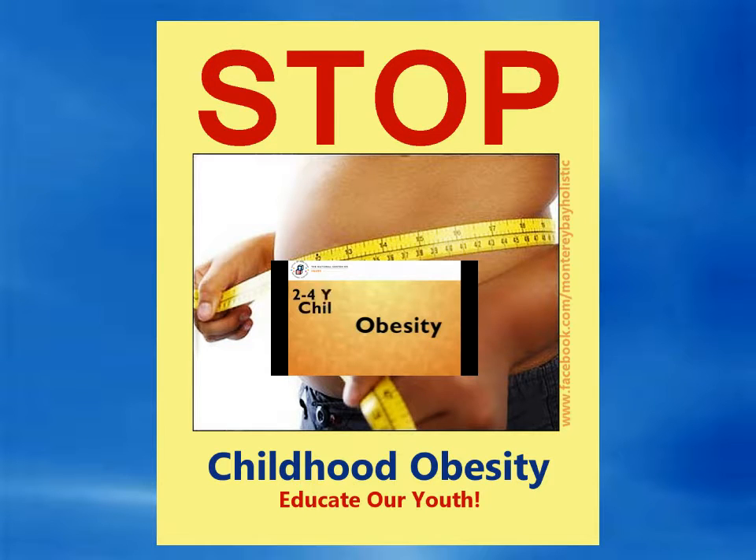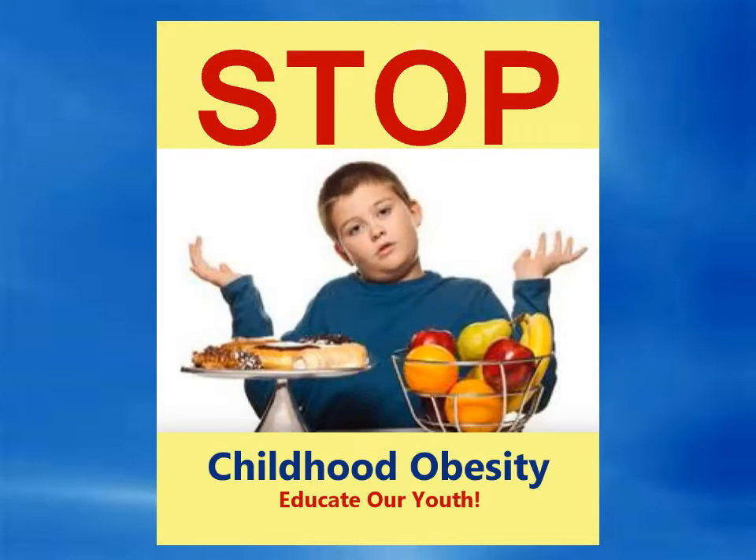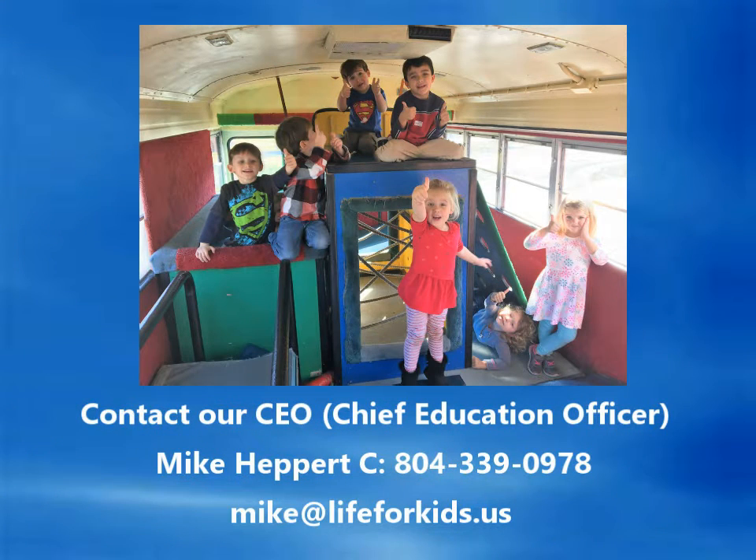With childhood obesity in epidemic proportions, and realizing that basic health and fitness attitude, habit, and skill foundations are developed at early childhood ages, the need for comprehensive, quality health and fitness education has never been greater. So contact us today to learn more about this amazing opportunity. Your parents, your kids, and your accountant will love you for it.